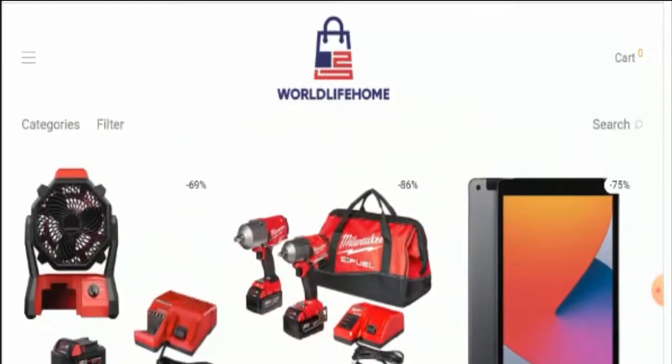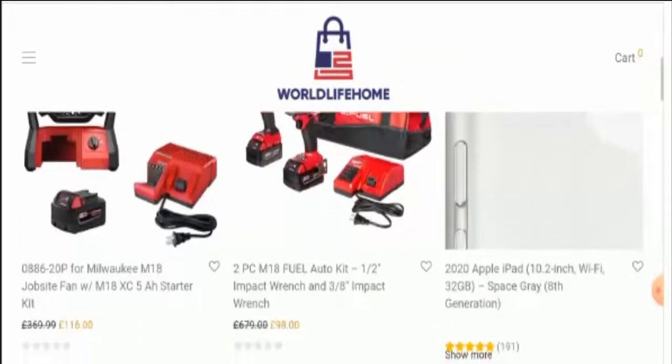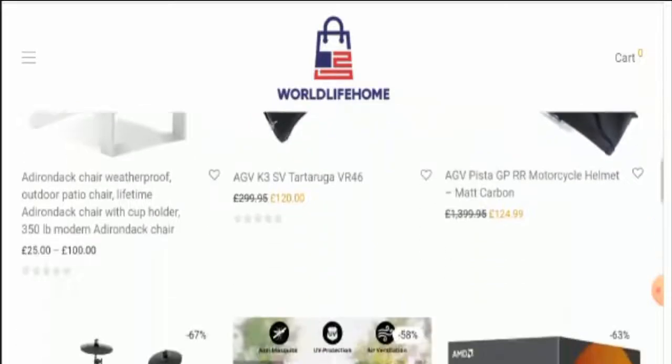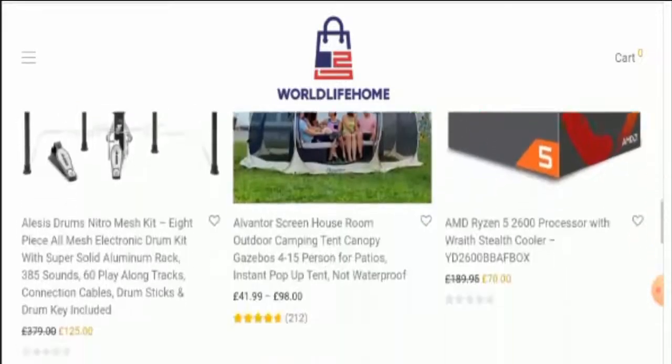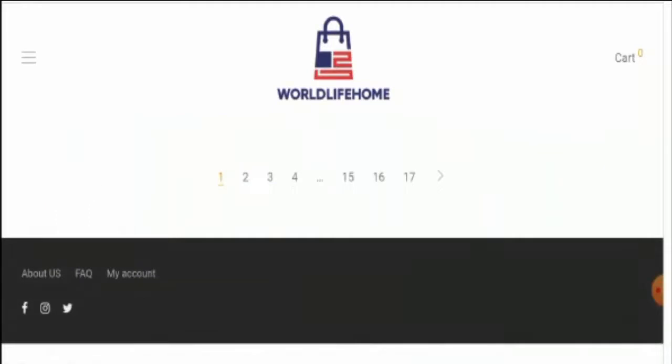If you are interested in checking them out, you have to visit their official website. As you can see, they have offered some products on their main homepage. Next we are going to check the other details. First we will check their payment method, but as you can see they have not given it here.